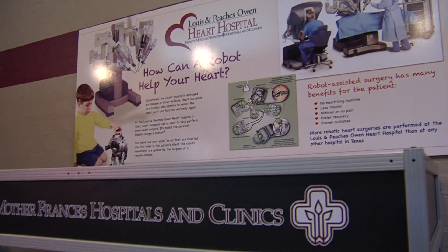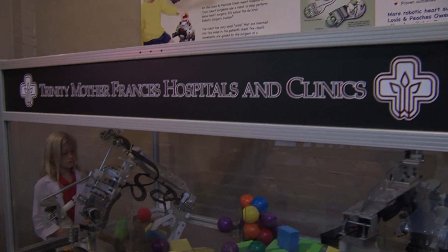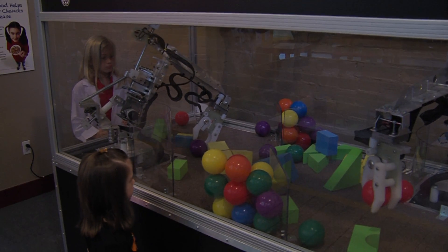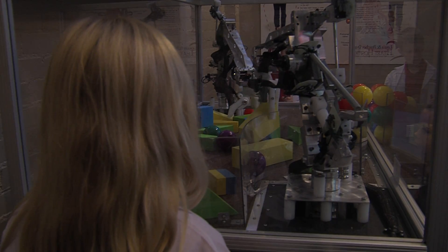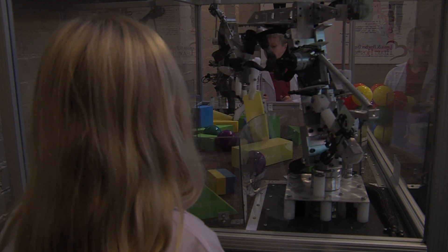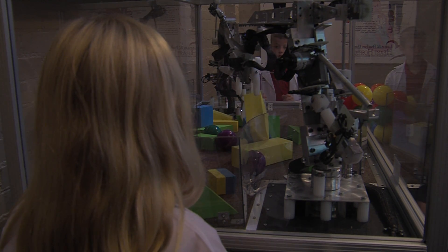Trinity Mother Francis Hospitals and Clinics, in the Lewis and Peaches Owen Heart Hospital, unveiled a new children's robotic exhibit at the Discovery Science Place in Tyler, Texas, to help celebrate the seventh year of performing heart and other surgeries using robotic-assisted technology.